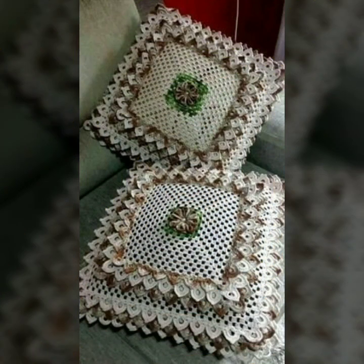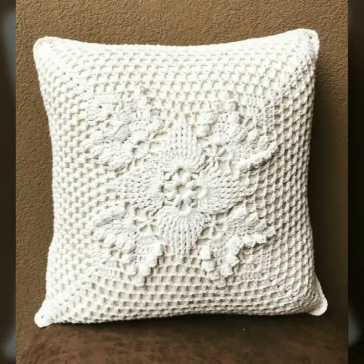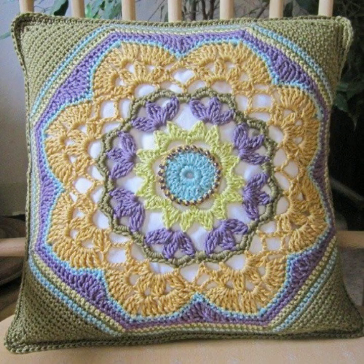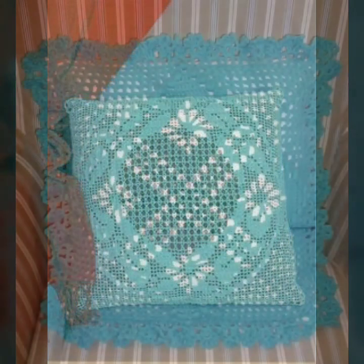Hello friends, welcome back to my YouTube channel. Today I will talk about the most beautiful, most trendy crochet cushion cover designs — beautiful designs, beautiful ideas, knitted patterns, easy patterns you can see in this video. Please friends, watch my video till the end for more designs and ideas. Beautiful color combination, contrast, stylish designer ideas as you can see in this video.